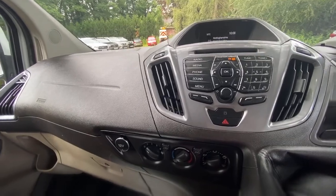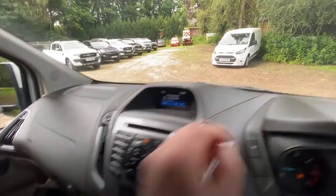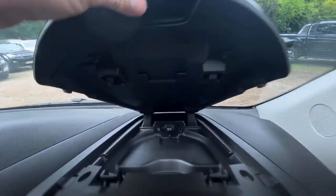The reversing camera is really clear and it's got the parking sensors as well — works dead well. It's got the basic media centre with phone, Bluetooth, etc. It has got DAB and a CD player as well. There is a USB so you can charge your phone and also play your music through there.